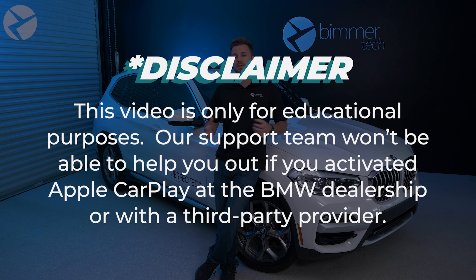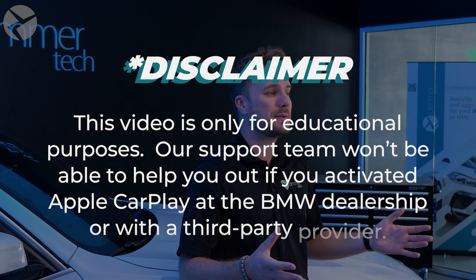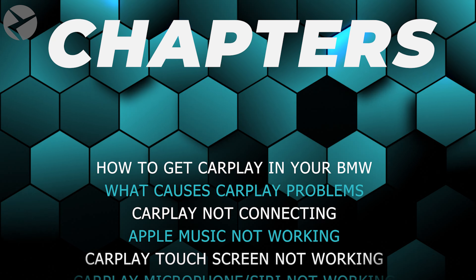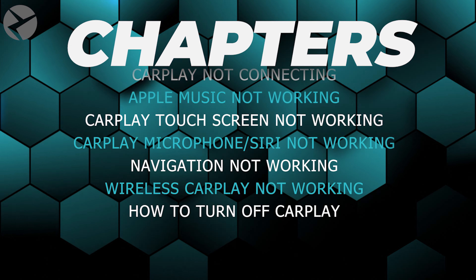This video is for educational purposes only. Our support team won't be able to help you if you've activated Apple CarPlay at a BMW dealership or through a third-party provider. This video is going to be divided into chapters to help you find the topic you're looking for. This is what's on the menu for today, so let's get started.